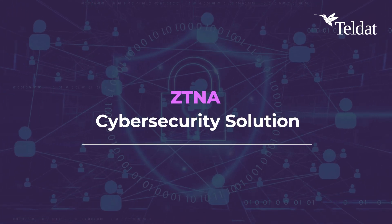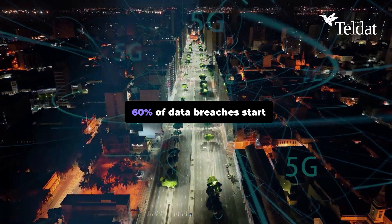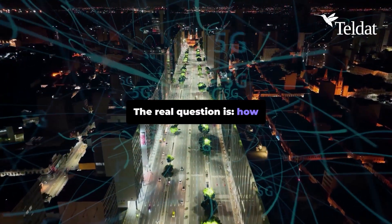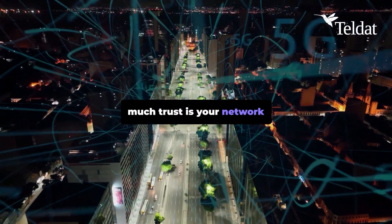ZTNA Cybersecurity Solution. 60% of data breaches start with stolen credentials. The real question is, how much trust is your network giving away?